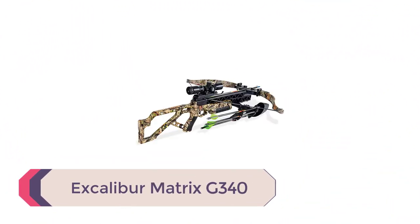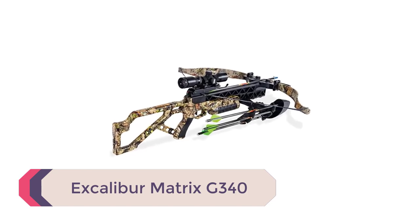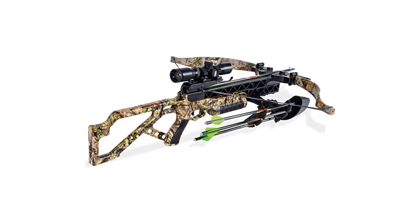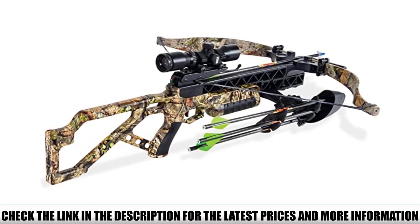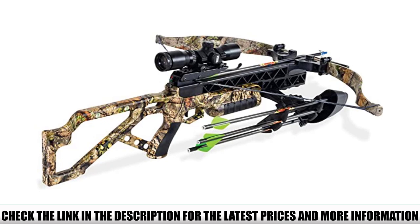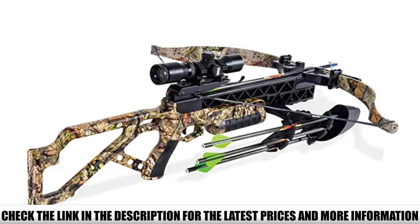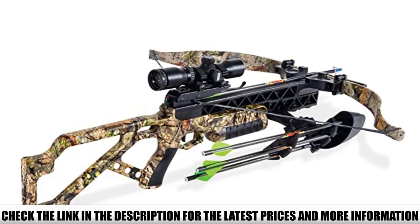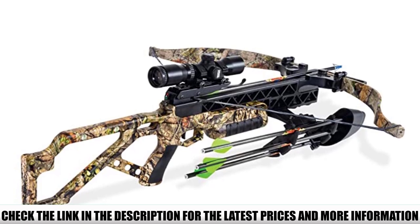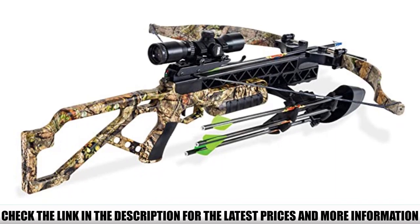Number 4: Excalibur Matrix G340. Excalibur is one of the most trusted names in the crossbow industry. They offer several different lines of shooters, with the Matrix being one of the most popular, and the G340 is the top-of-the-line model for their Matrix lineup. Pricingwise, it's middle of the road — not as pricey as the Horton RDX or the Ravener 20, but more expensive than the Centerpoint Sniper 370. The Matrix G340 is a powerful weapon and can take down pretty much any type of game you're aiming for.